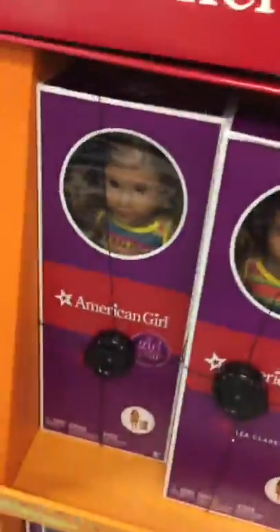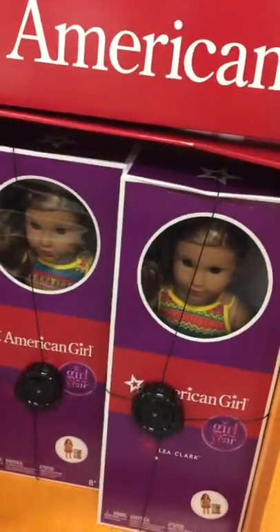Oh, I was right! Look at me being right. You guys — oh my god, look! They're here! They have the AG stuff here at my local Kohl's.